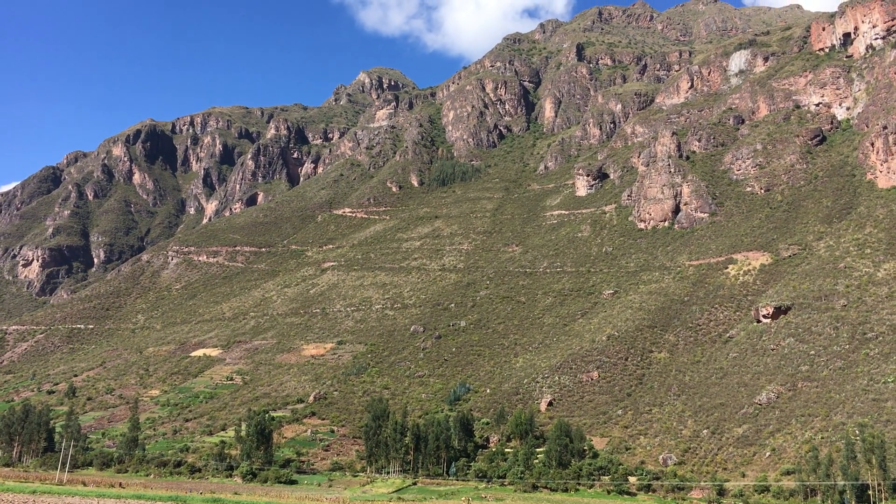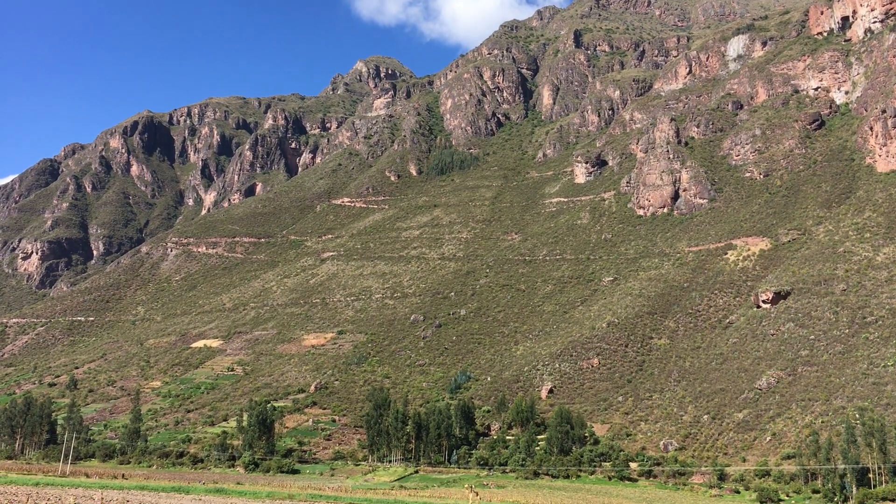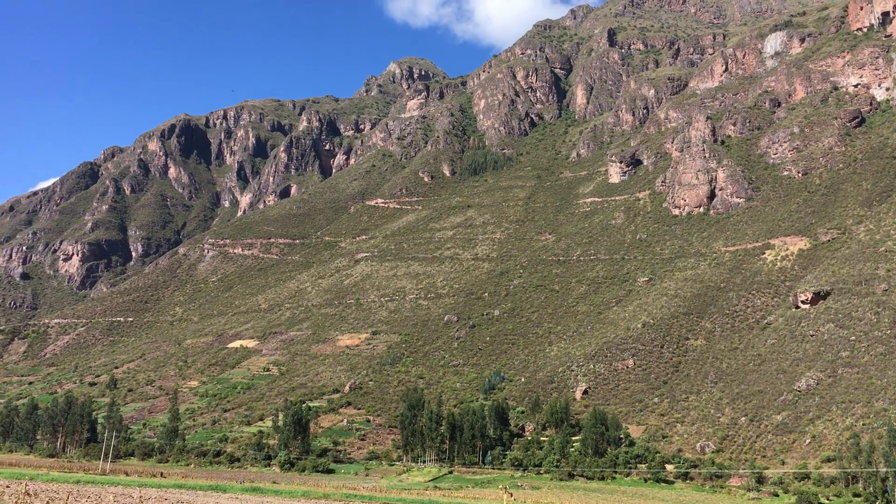There's a switchback road that takes you up to some old ruins. I think we're going to be hiking that tomorrow.